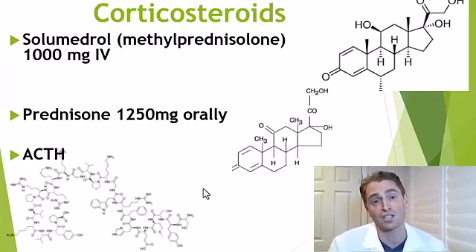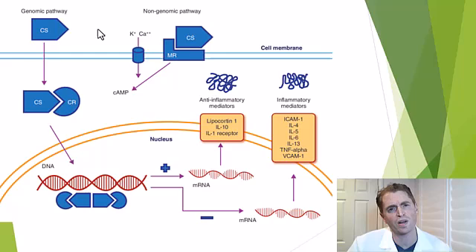Regardless of whether it's methylprednisolone, prednisone, or cortisol, corticosteroids directly pass through the cell membrane, enter the cell, and bind to the corticosteroid receptor. This changes how DNA is expressed — in other words, how it's transcribed into messenger RNA, which is later translated into proteins. It increases certain anti-inflammatory cytokines such as interleukin-10, which calms down inflammation.